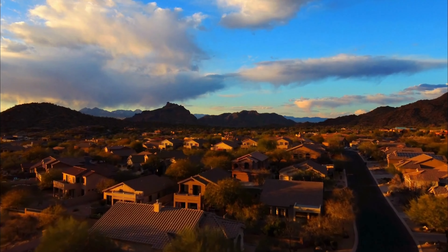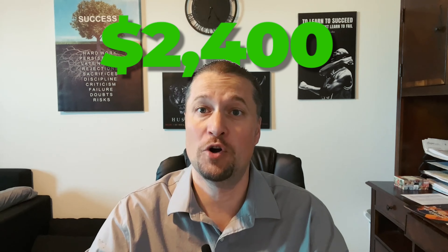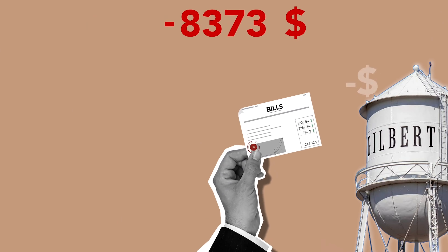Of course, this can fluctuate based on factors such as location, size, and amenities. If you're not looking at purchasing a home yet and decide you'd rather rent, Gilbert offers a variety of rental options to fit different budgets. The average monthly rent for a home in Gilbert is about $2,400 per month, but this can fluctuate by subdivision and whether you're renting a larger home or a two-bedroom apartment.